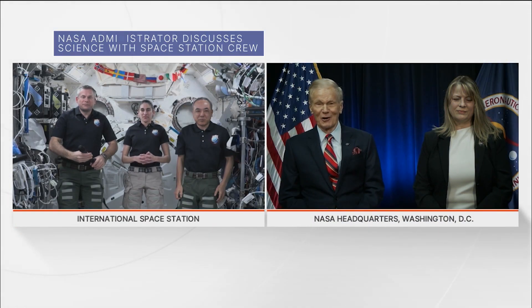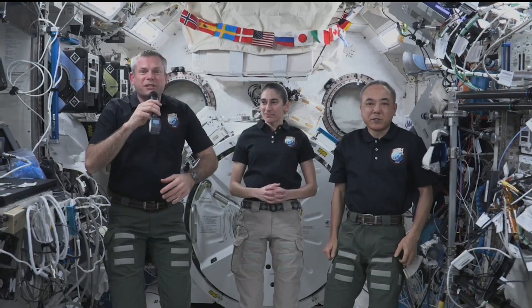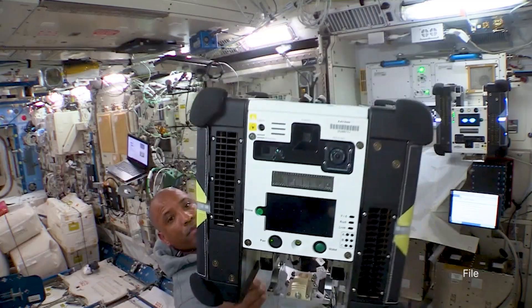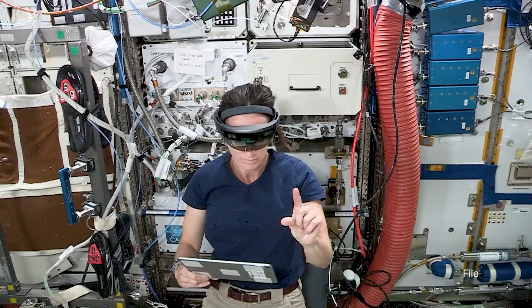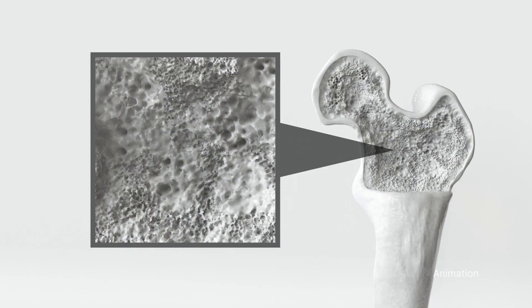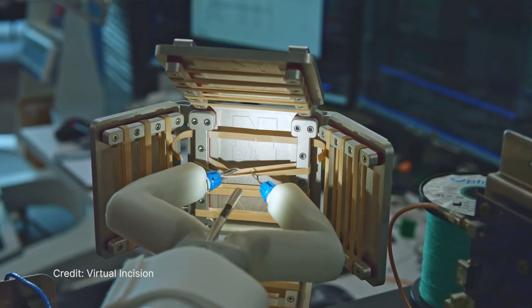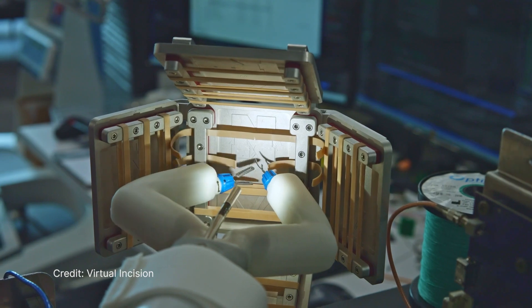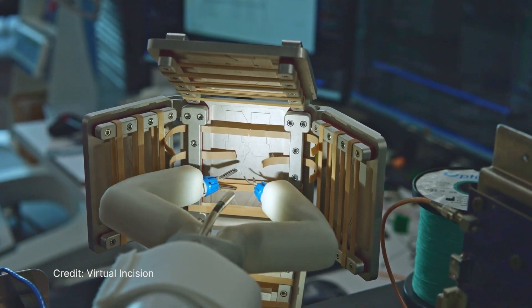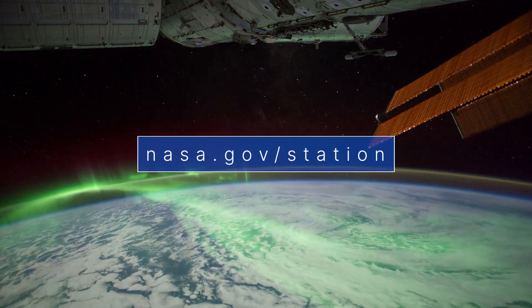During an Earth to Space call on February 21st, NASA leadership talked to the crew aboard the International Space Station about scientific research and technology demonstrations taking place on the orbiting laboratory. This included research that could improve our understanding of what leads to age-related bone loss in humans, and a small robot that can be remotely controlled from Earth to perform surgical procedures in space. Learn more about science on the space station at nasa.gov.